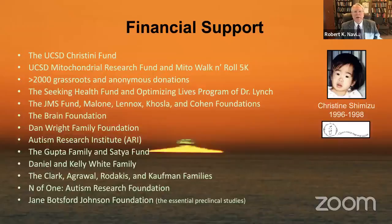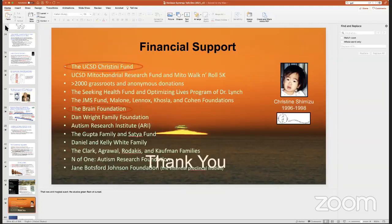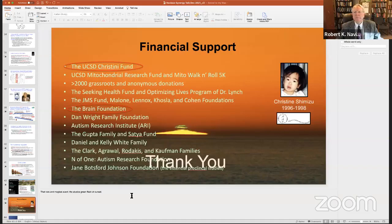The speaker thanks the UCC Christine Fund and the Brain Foundation and opens for Q&A. A moderator posts questions from the community. One question from parents of children ages 9 to 10 asks: when will this treatment be available for children before puberty?